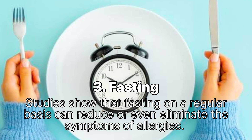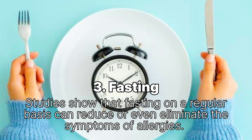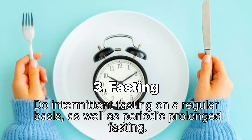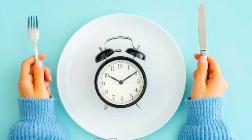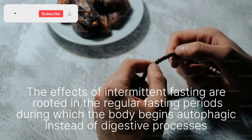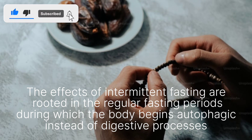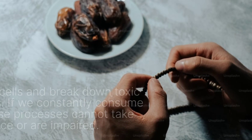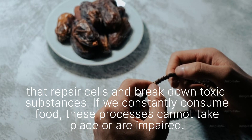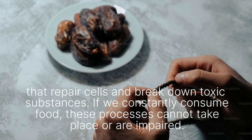Remedy 3: Fasting. Studies show that fasting on a regular basis can reduce or even eliminate the symptoms of allergies. Do intermittent fasting on a regular basis, as well as periodic prolonged fasting. The effects of intermittent fasting are rooted in the regular fasting periods during which the body begins autophagic instead of digestive processes that repair cells and break down toxic substances. If we constantly consume food, these processes cannot take place or are impaired.